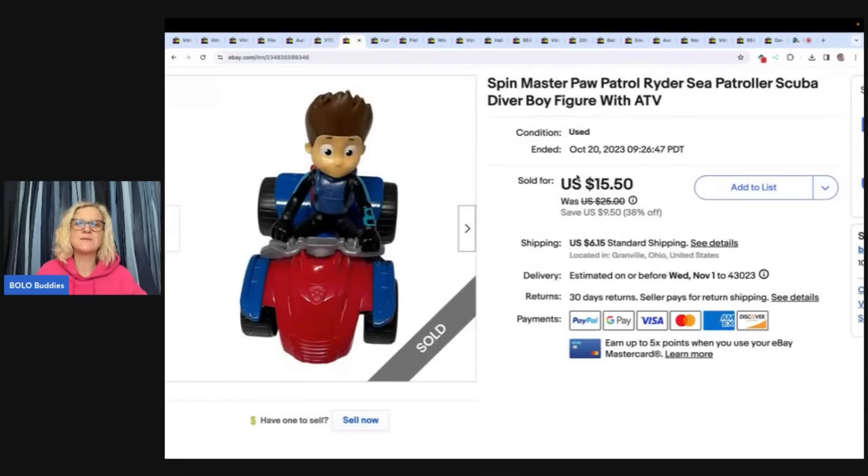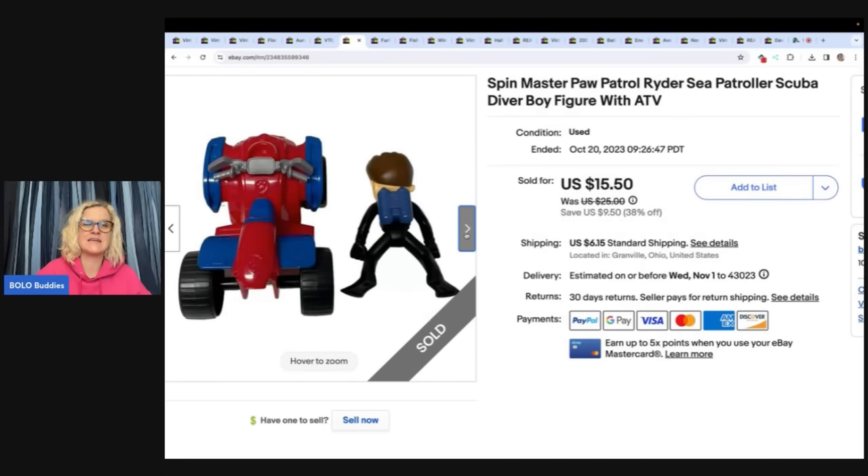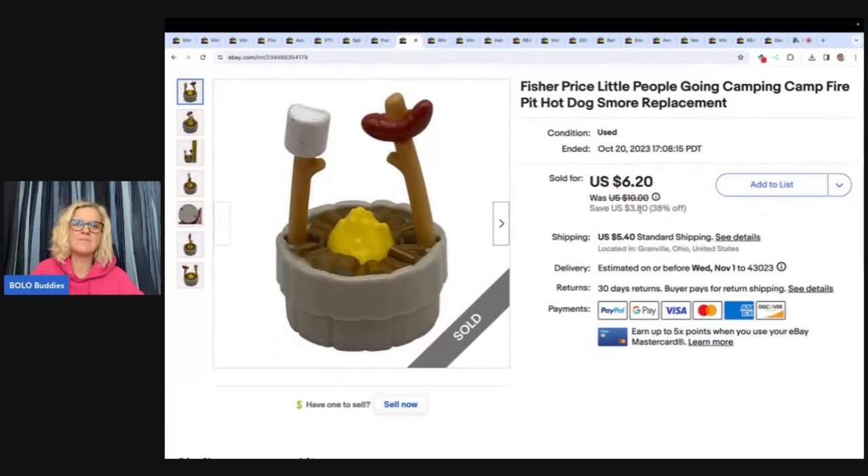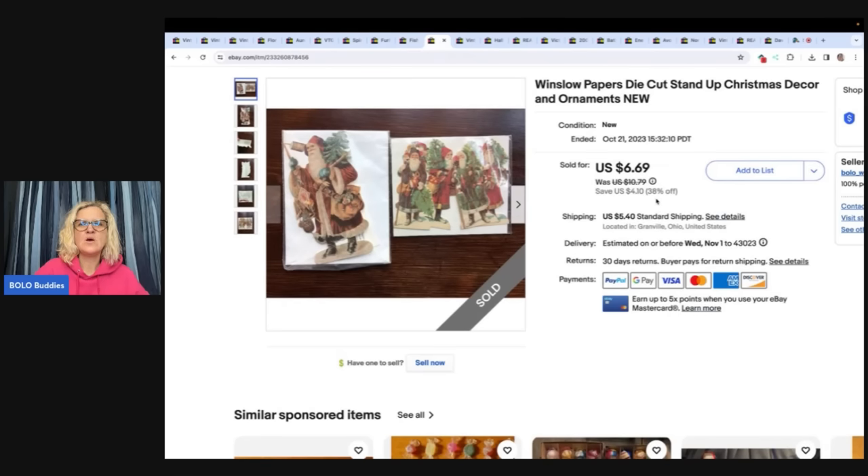This is a Spin Master Paw Patrol Sea Patroller Scuba Diver Boy. It sold for $12 best offer and the buyer paid shipping — I got him out of the Goodwill bins. It's the action figure and his vehicle. The next item is a For Real Friends Daisy Orange Tabby Cat — the animated ones that purr and do things. Tested and working. I sold it for $12.40 and the buyer paid shipping. The next item is Fisher Price Little People Going Camping, found at the Goodwill bins. I sold it for $6.20 plus shipping — probably a quarter or 50 cents in it.